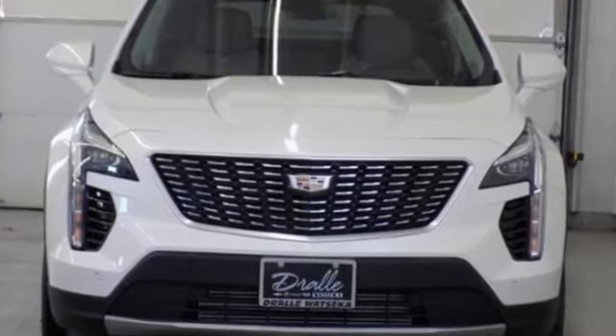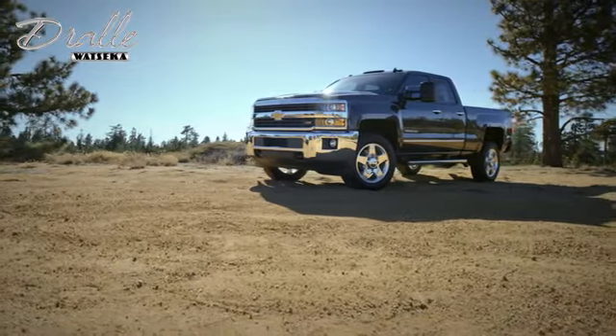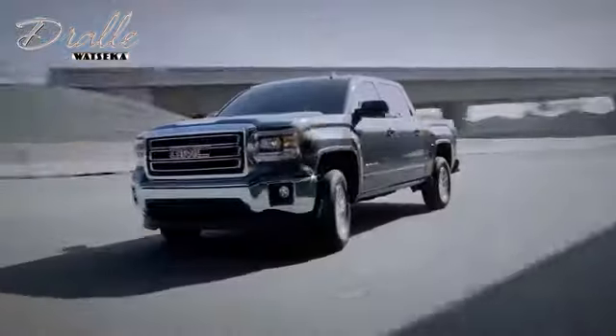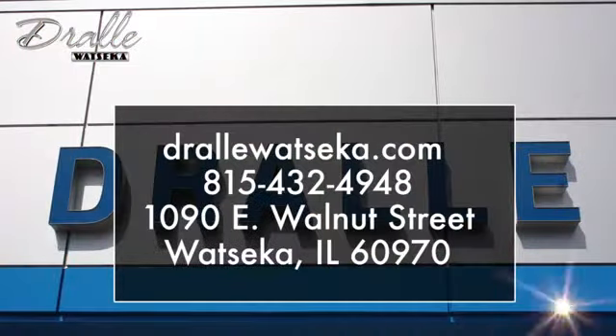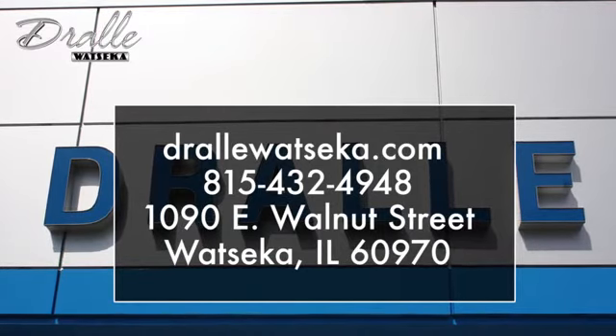See what it can do for you when you take it for a test drive. Drolley Watsika is the place to shop when you're looking for the best deals on a Chevrolet, Buick, GMC, or Cadillac model. We are conveniently located at 1090 East Walnut Street in Watsika, Illinois.